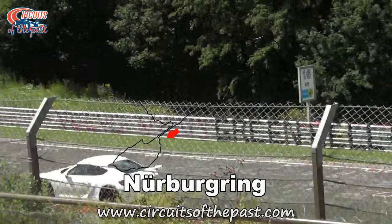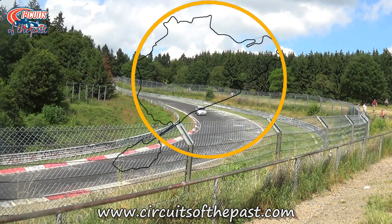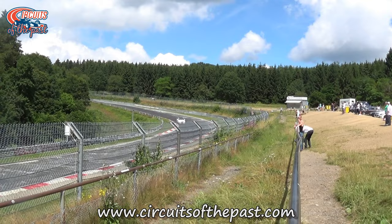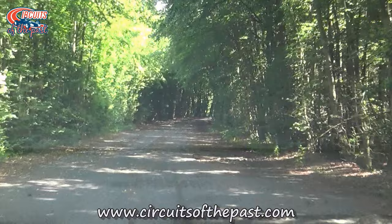Number 3: Nürburgring. The construction of the Nürburgring in the German Eifel Mountains started in 1925 as an unemployment relief project. The circuit opened in 1927 and had three different loops: a northern loop, a start and finish loop, and a southern one. The circuit in full was a combined length of 28.26 kilometres or 17.56 miles. In the years 1927, 1928 and 1929 the German Grand Prix was held on the full track. The footage you see now is from the abandoned southern loop.